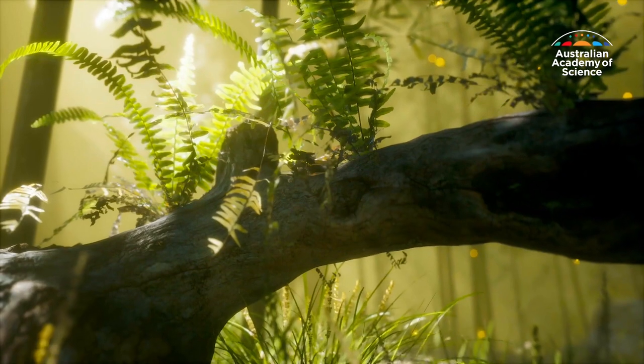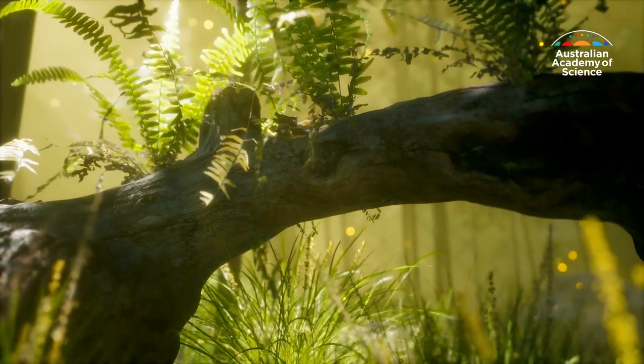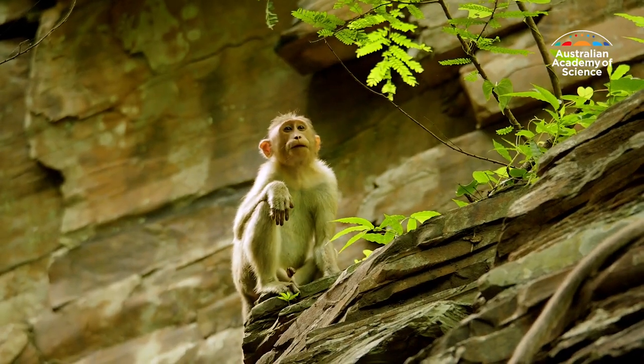"I found that plants aren't any more likely to get eaten by things if they grow in the tropics. And we'd also assumed that plants had stronger chemical and physical defences against the animals if they lived in the tropics — and that turned out not to be true either."